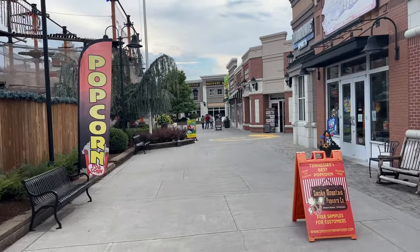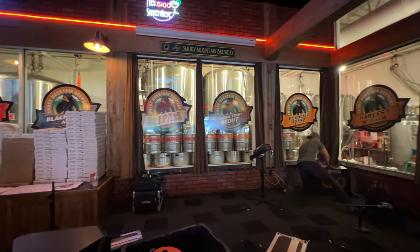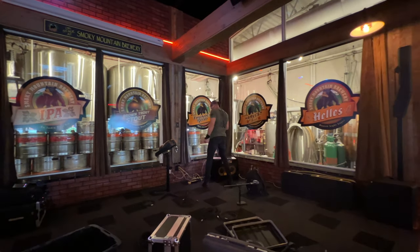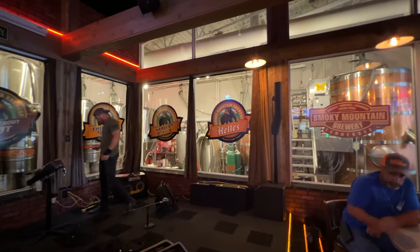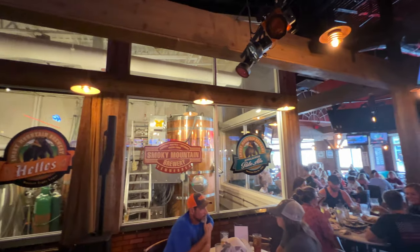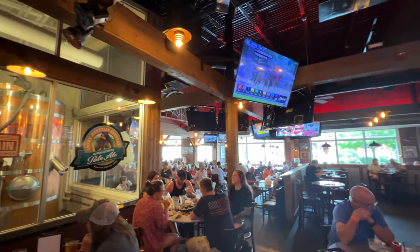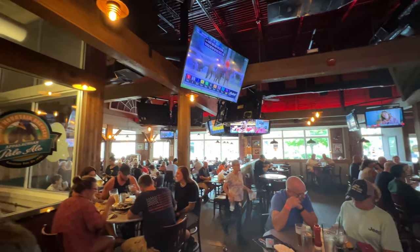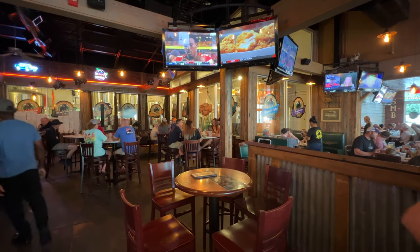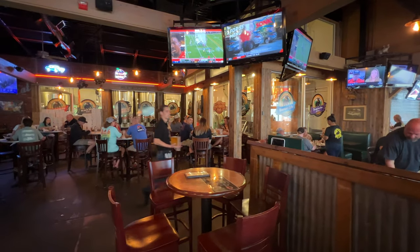We got a notification via text that our table was ready — it was only about a 20-minute wait. This is a brewery where they brew their own beer, and they have live music from time to time. They also have lots of TVs, so this place is great if you're looking to watch a Saturday college game or Sunday NFL football.